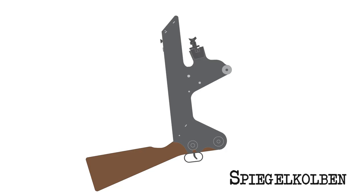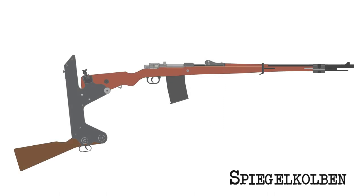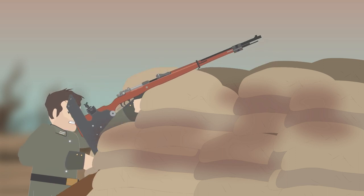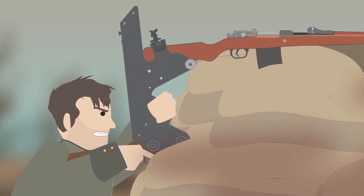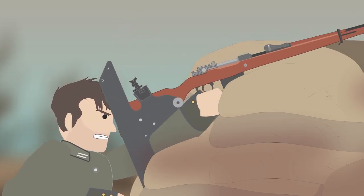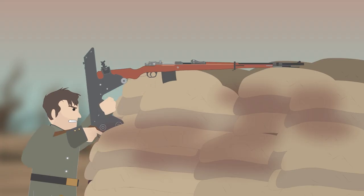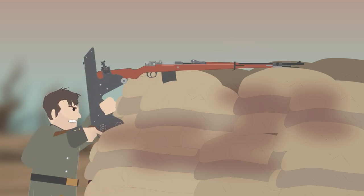Periscope rifles were also used by the German army. Among their many field improvisations, the Germans also produced factory-made Periscope attachments. Their Periscope rifle attachment, the Spiegelkolben, was quite simple in its design but very effective. Its entire frame contained the Periscope and was made of steel with a buttstock of its own, which resulted in better accuracy. To fire, the soldier pulled the auxiliary trigger, which was attached to the rifle's trigger by a chain. Some versions had a mechanism to cycle the bolt without bringing the rifle down after each shot. Another improvement allowed the soldier to adjust the Periscope height. The German Periscope rifle also had an extended 25-round magazine and luminous sights for shooting at night.